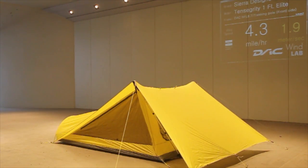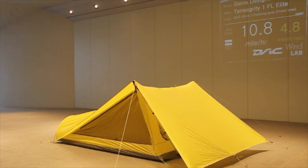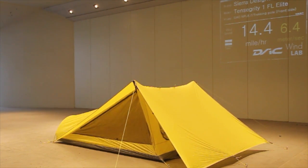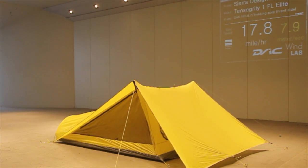This is the tensegrity wind tunnel test. The first shot is the tensegrity one elite — not the FL, despite what it says on the wall. If you're new to these wind tunnel tests, the miles per hour are shown in real time on the wall behind the tent, so you can get a sense of what's going on as the fan starts coming up.